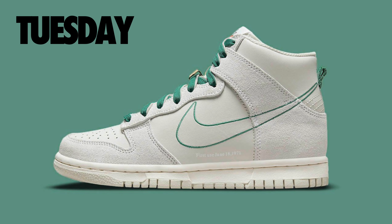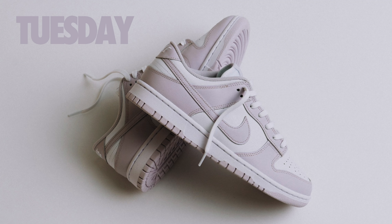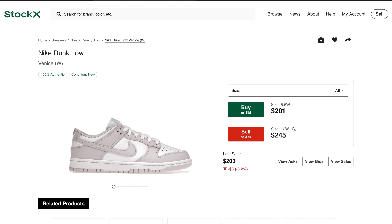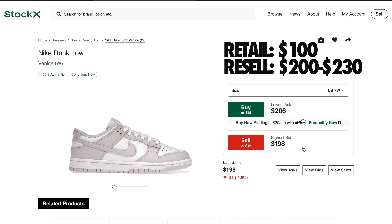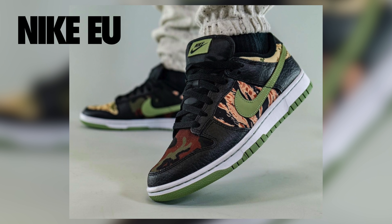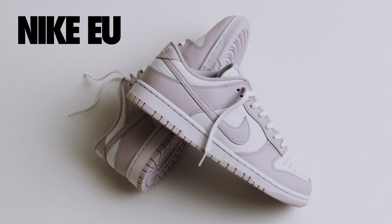Moving on to the Nike Dunk High First Use in the sale colorway — you can expect these to be around $150 while retail has been set at $110. Summing up the Nike Dunk restocks is the Nike Dunk Low Venice colorway, also referred to as the light violet, retailing at $100 with resale expected between $200 and $230 for larger sizes. The laser blue, tiger camo, first use sale dunk high, and Venice colorways will drop on Nike Europe, with US restocks coming very soon.